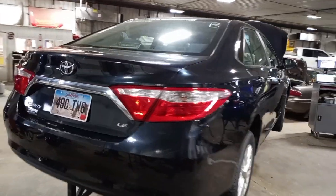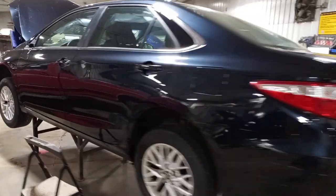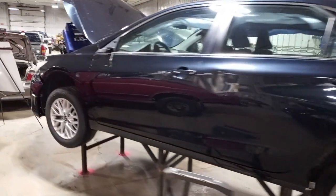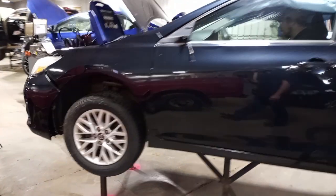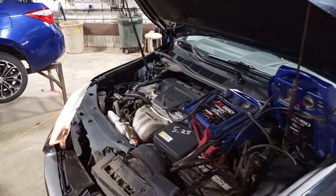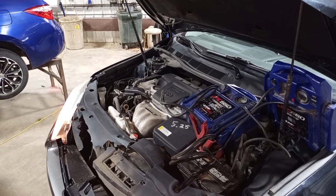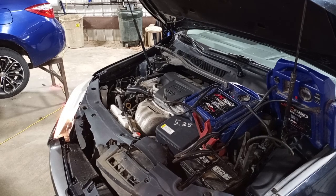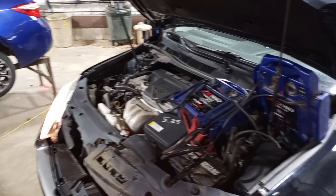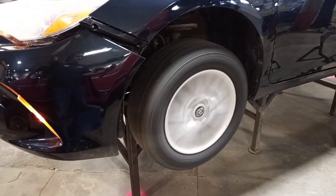Just have a backup camera. There's reverse and drive.